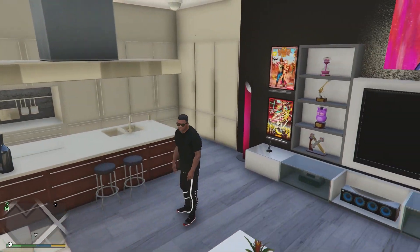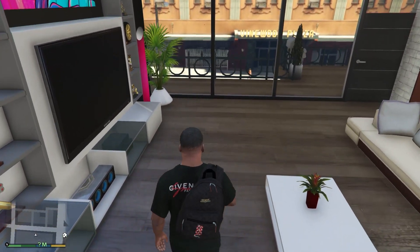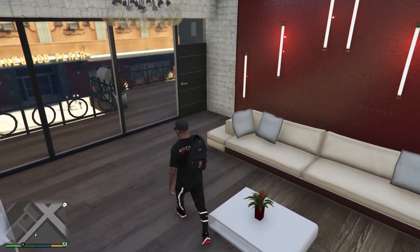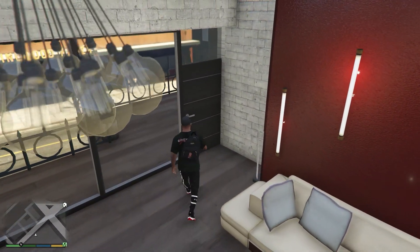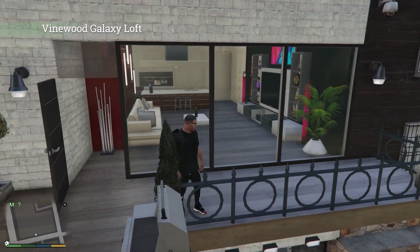Man, this honestly is a lot nicer than I expected for just being a little loft sitting on top of a garage. Let me know what you think in the comments out of 10.